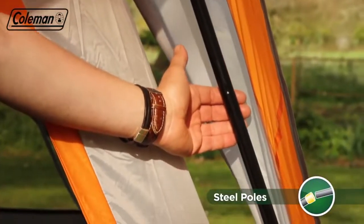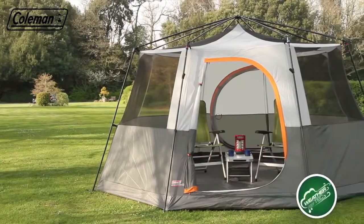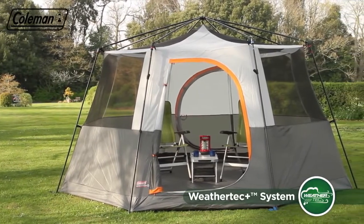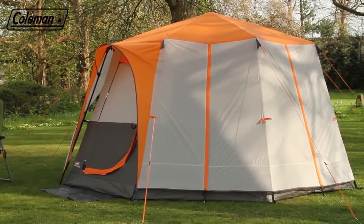Sturdy steel poles guarantee that the Cortez Octagon 8 will stand strong in inclement weather, while multiple mesh panels reduce condensation and ensure that a comfortable interior temperature can be easily maintained.